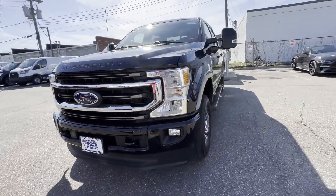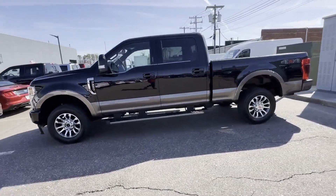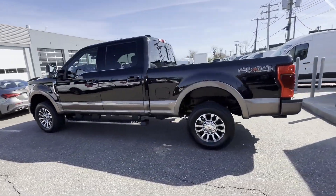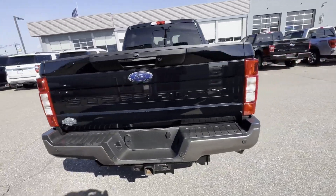2021 Ford Super Duty F-250 SRW. With less than 48,000 miles on the odometer, this pickup truck offers two full rows of seating for premium comfort.